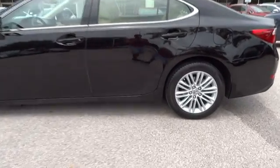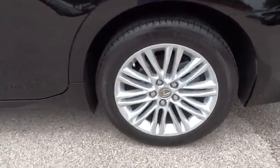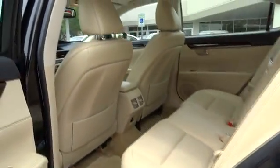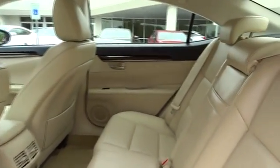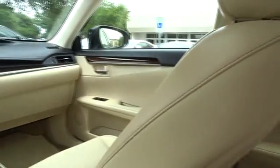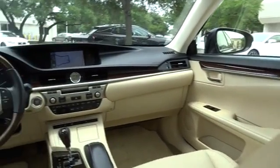Here are some of this vehicle's great options: CD changer, keyless entry, traction control, power passenger seat, steering wheel audio control, anti-lock braking system, stability control, heated seats, moonroof, leather wrapped steering wheel, adjustable steering wheel, and power steering.